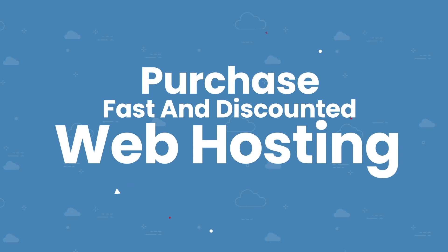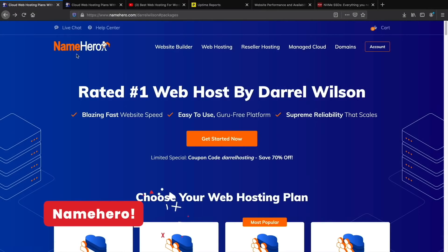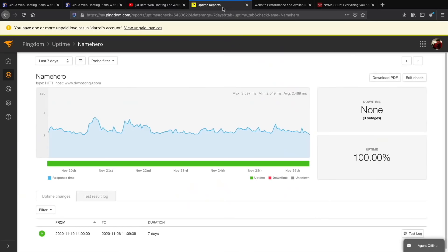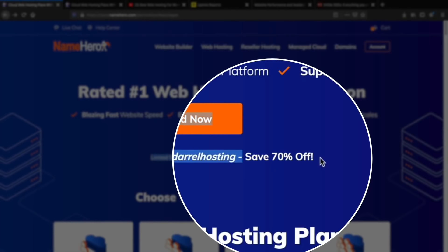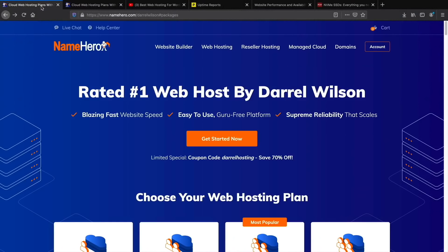There's a link in the description to purchase discounted web hosting at NameHero.com. I actually tested NameHero against 20 other web hosting companies for 90 days, and it performed as one of the fastest and most reliable. NameHero had zero downtime over that period. Through my exclusive link you'll save 70% off your hosting — compared to just 50% if you go directly to the site.